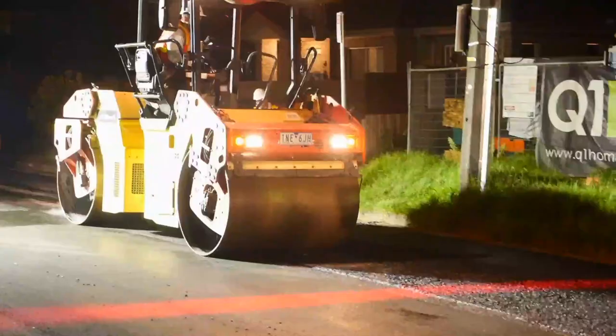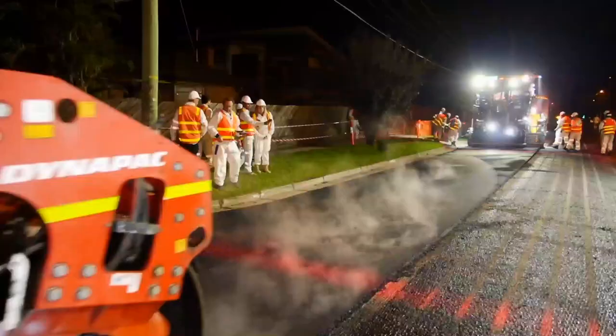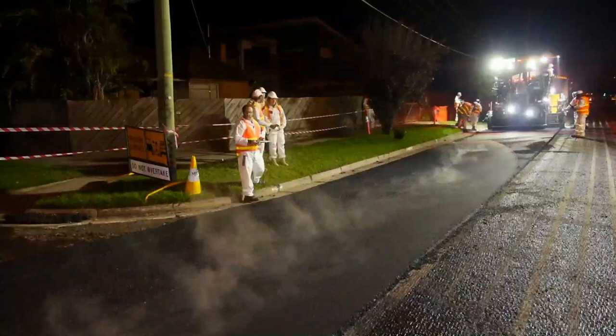This is a really exciting trial. It's about testing the strength and effectiveness of using recycled materials in greater numbers across our road network. Around 1600 tyres will be put to work as part of this trial on Boundary Road in East Bentley, and over the next couple of years we'll be monitoring the performance of that.